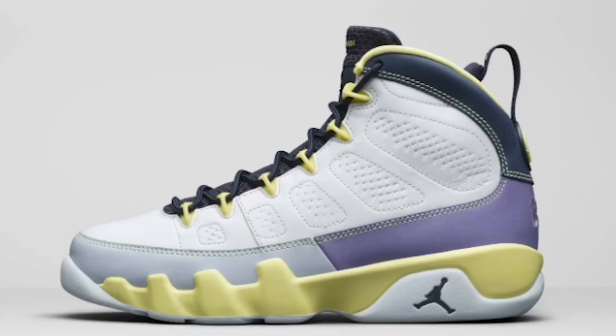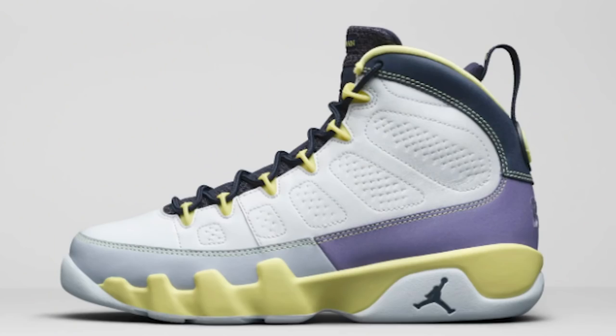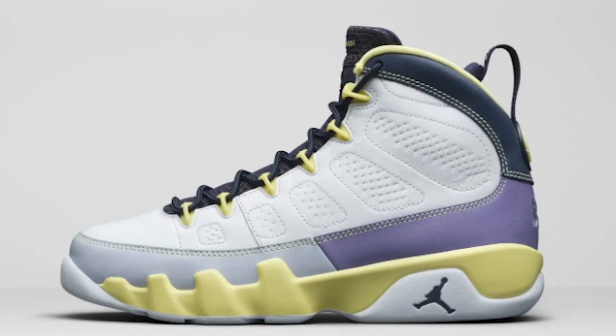Next up we have another Air Jordan 9 in a women's colorway. This one looks like maybe an Easter 9 or something like that. For me personally it's not really a go - I don't know if it's the color blocking or whatever. If this is a women's colorway, I probably wouldn't have liked it regardless, and if it was a special release I still wouldn't like it. One thing I love about sneakers is just because it's not for me, you can love it - you can have your own opinion and purchase the shoe.